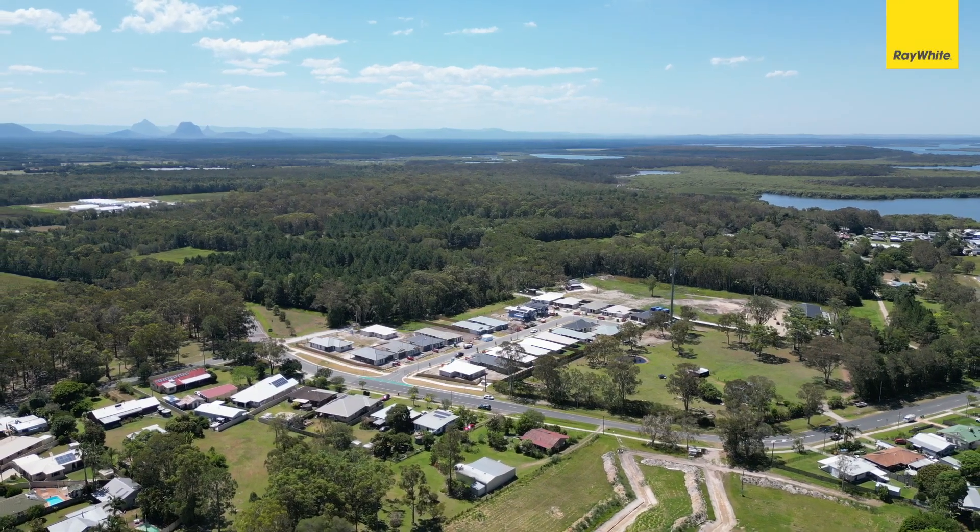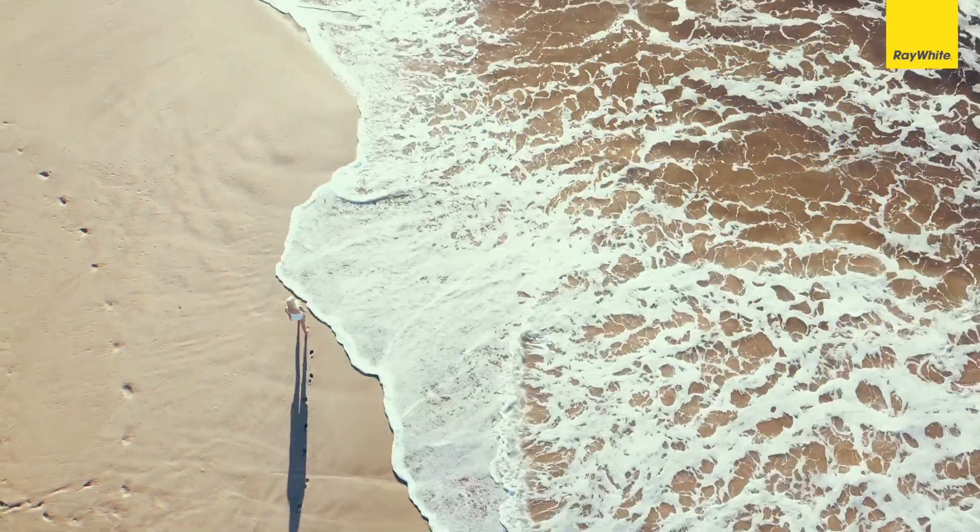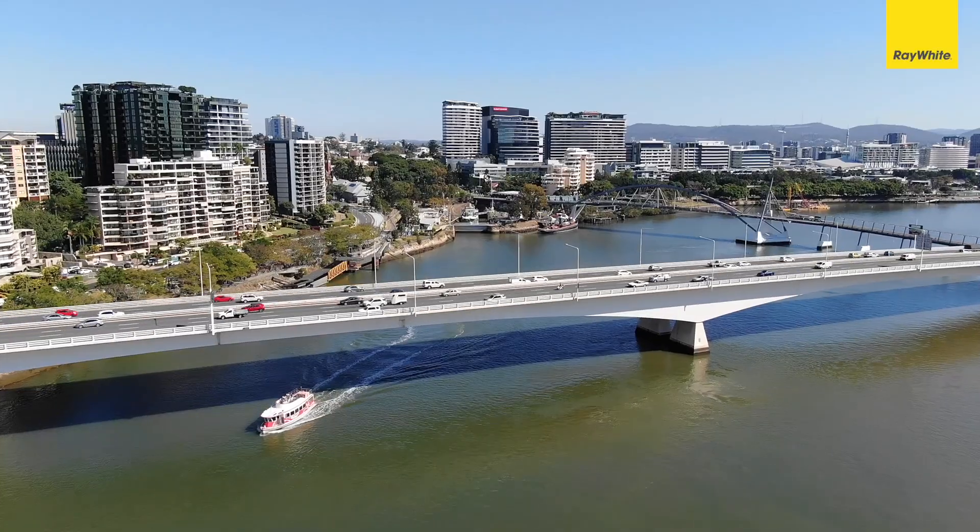Not to mention, it's 10 minutes from the Bruce Highway, a short drive to the Sunshine Coast, and a convenient drive down to Brisbane CBD. With so many opportunities to capitalise on this investment, call me today.